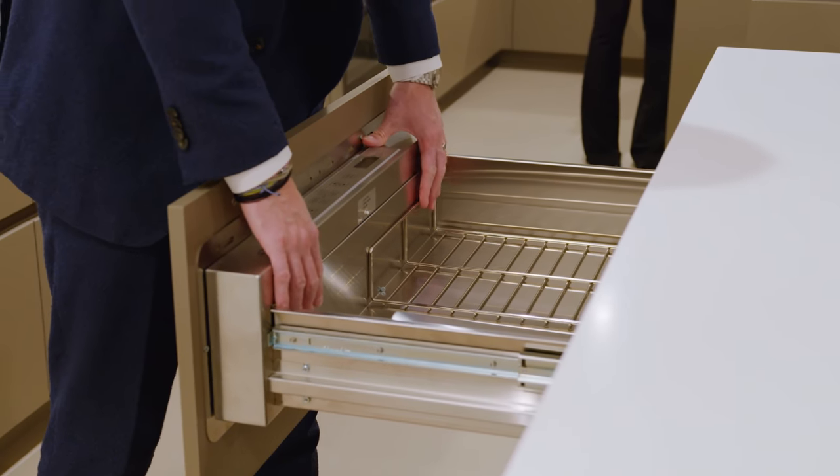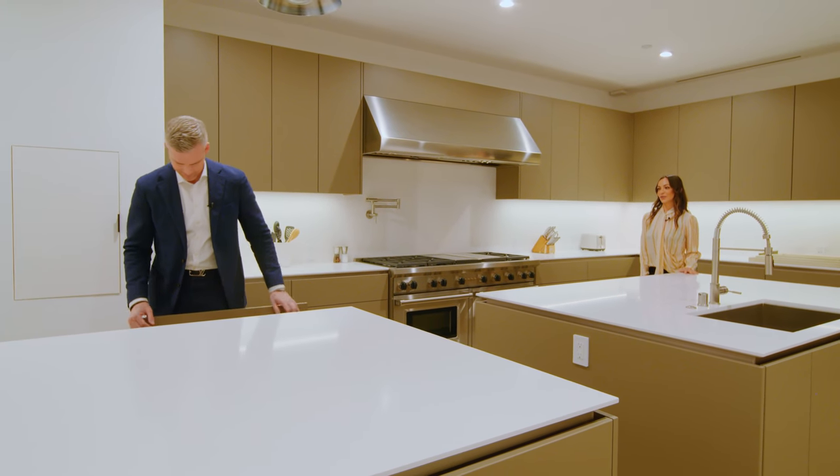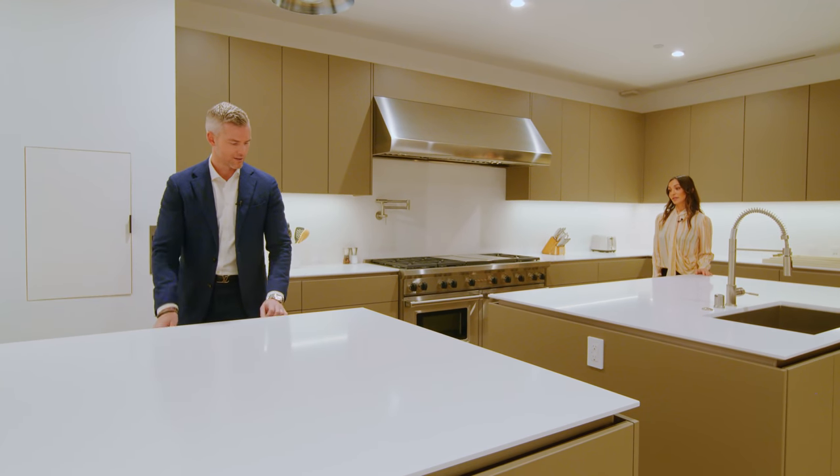These are refrigerator drawers. You guys don't have those in New York? We do, but we live in closets in New York — there's no room. I just didn't know if this was a warmer drawer or a refrigerator drawer. It might be — who knows?